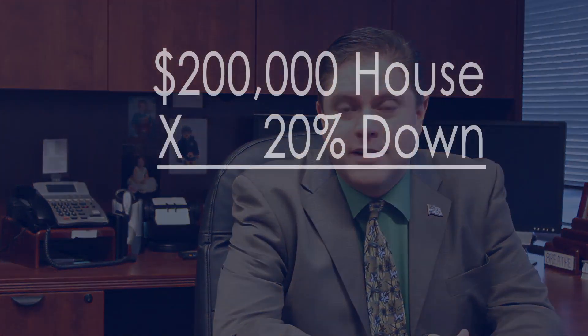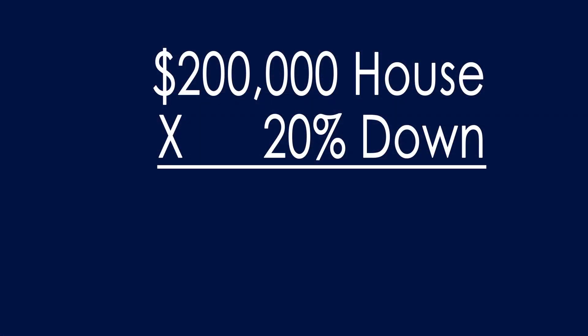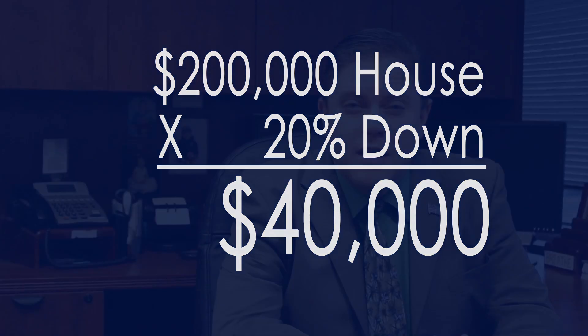Most people get intimidated by thinking they have to put 20% down on a home. They're looking at buying a $200,000 house and wondering how they're going to come up with $40,000 to put down. A lot of people don't realize there are many different types of loan options where you don't have to put that large amount of money down.